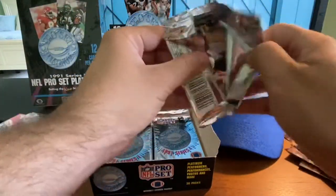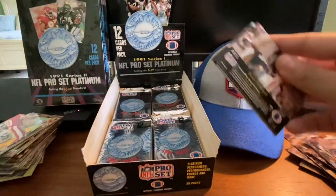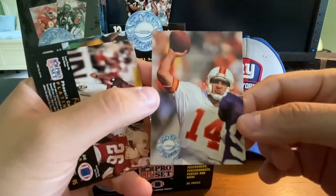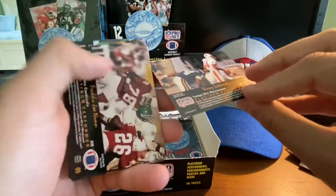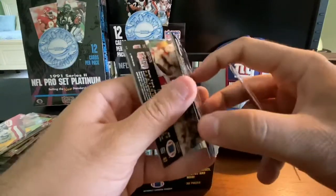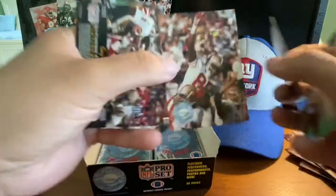Overall, got a nice little pile here of notable stars and Hall of Famers — not bad. Vinny Testaverde — journeyman, but around for a super long time. Here he's with the Buccaneers. Freddie Joe Nunn again, Ronnie Lippett, Jerry Rice yet again — can't complain, there's Jerry Rice again. Al Toon, Guy McIntyre.